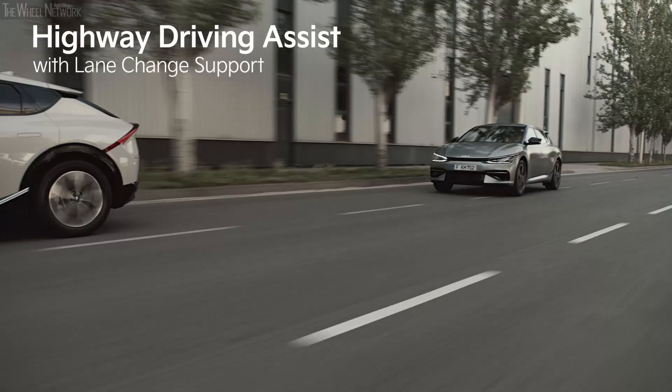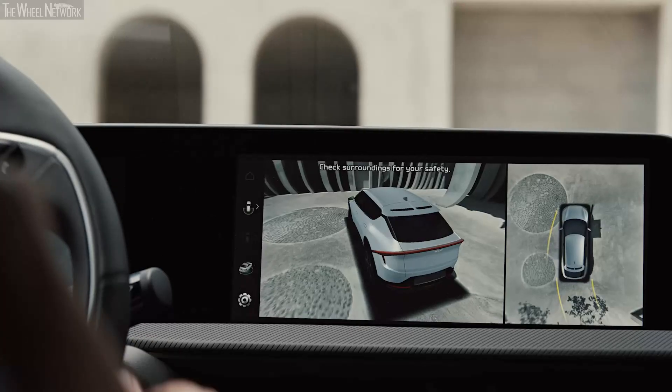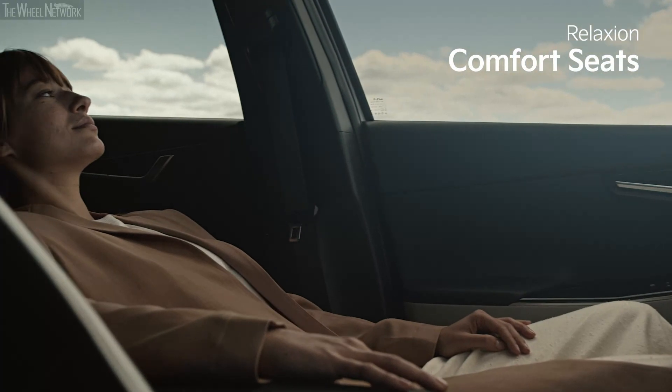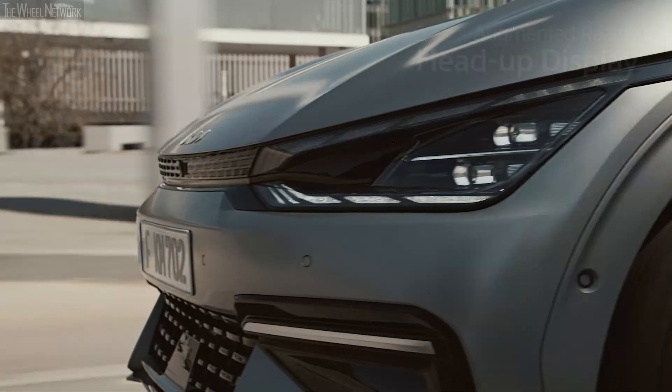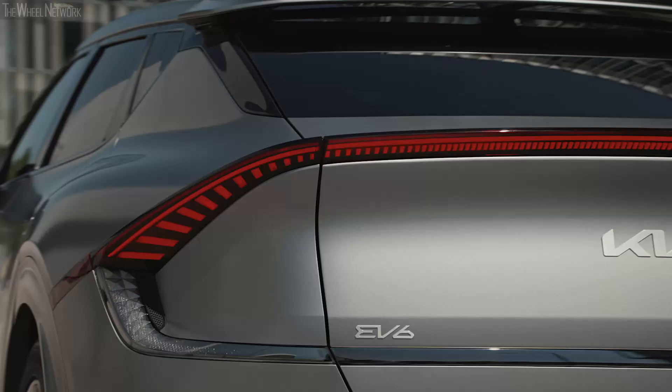The EV6 can also make life more convenient and, above all, safer — with the highway driving assist with lane-change support, intelligent front-lighting system, remote smart parking assist, relaxing comfort seats and the augmented reality head-up display. Every single detail allows you to concentrate fully on the essentials.